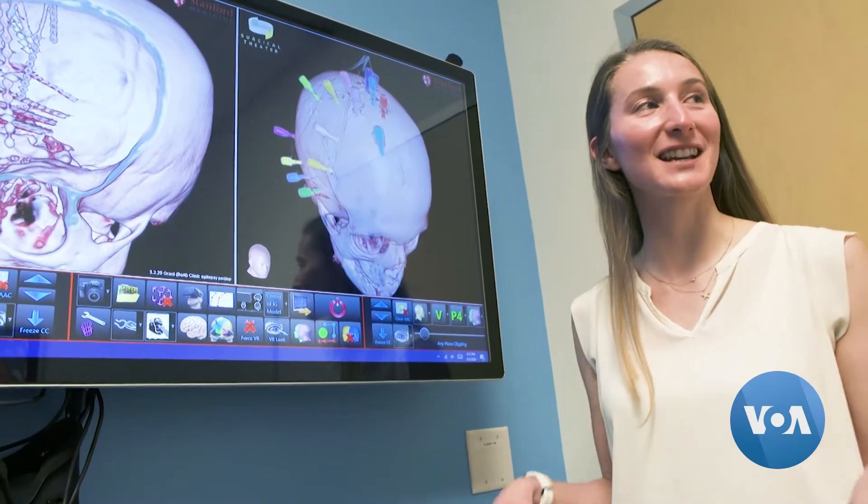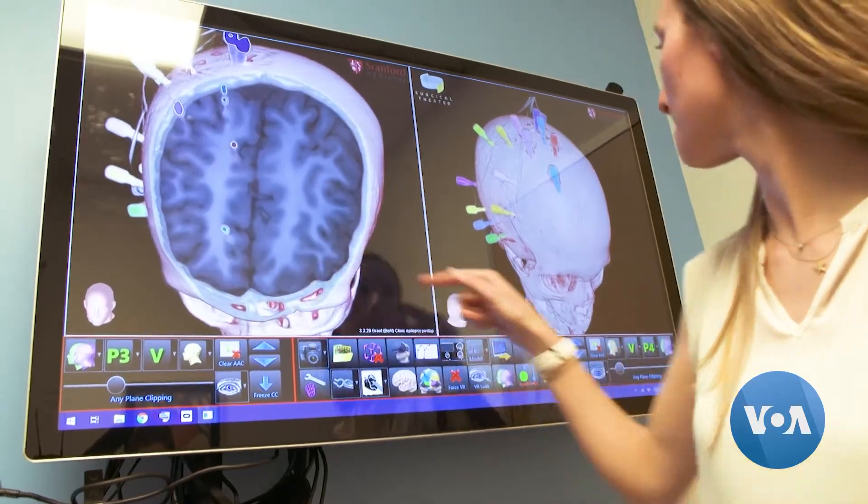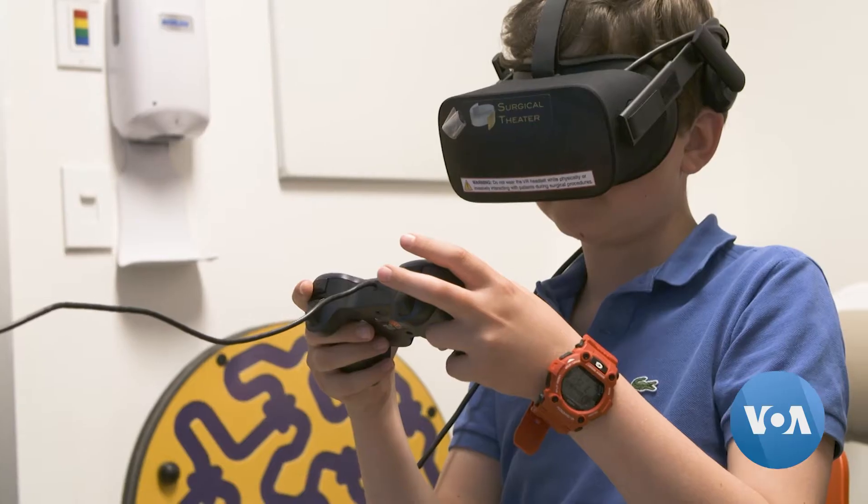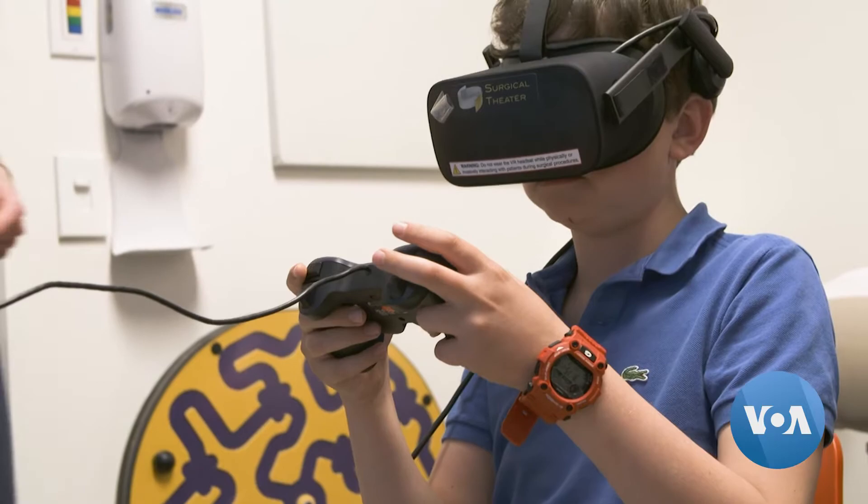It's pretty cool. It's like you're standing inside your head. Flying through your own brain in virtual reality may sound like science fiction, but it's really happening at Stanford Children's Health, thanks to a new technology called surgical theater.